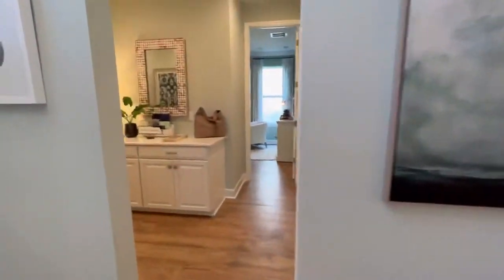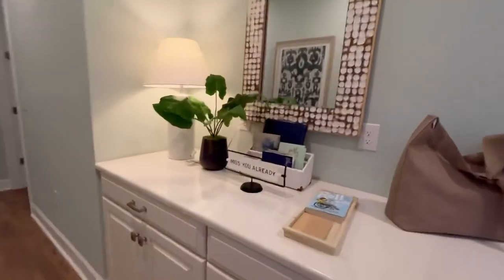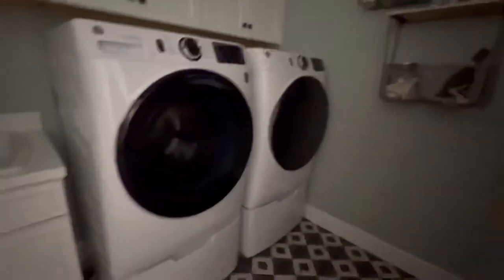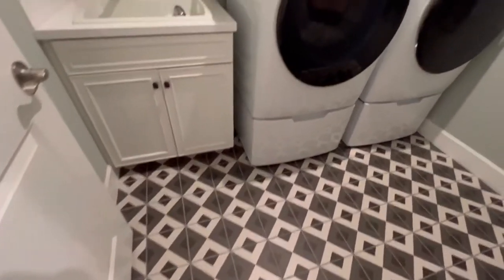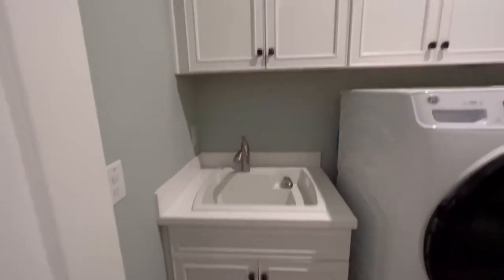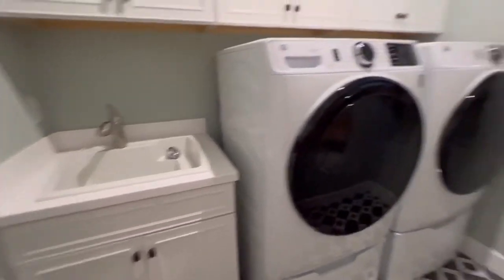There's a large storage area under the stairs, and then off to the left we've got a little drop zone for your keys and your mail and so on, and the laundry room with beautiful cabinetry above the washer dryer and a finished-out utility sink. Very lovely.